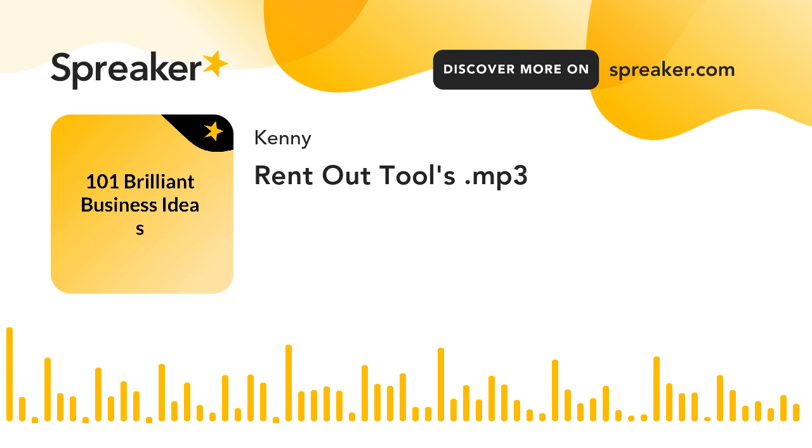Welcome to lecture number 39. The idea we are going to talk about is how to rent out tools to get business as a handyman.